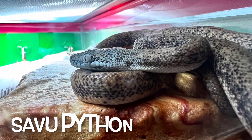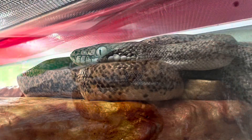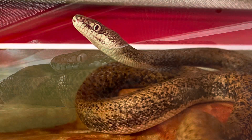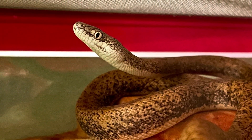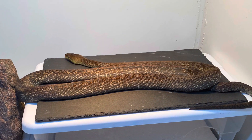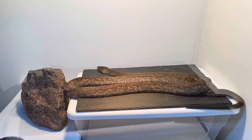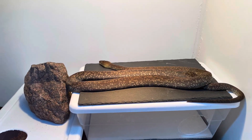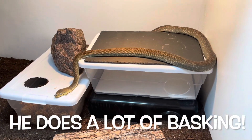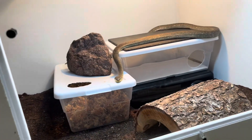The closely related Liasis savuensis, or savu python, is not so lucky — they are listed as endangered by the IUCN, and they should be on your conservation radar. But back to our Macklott's python Shran and a few more photos and shots of him before we move on to our special bonus footage, which is of our three Liasis doing target training sessions and getting their second feeding here with us.